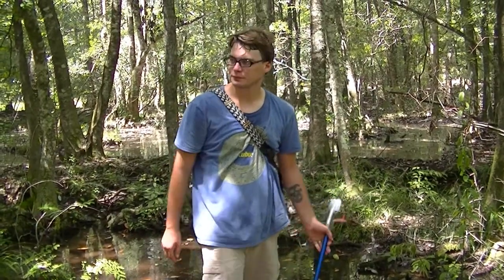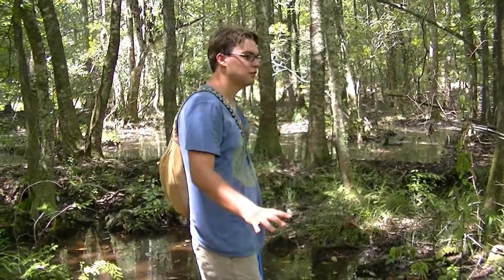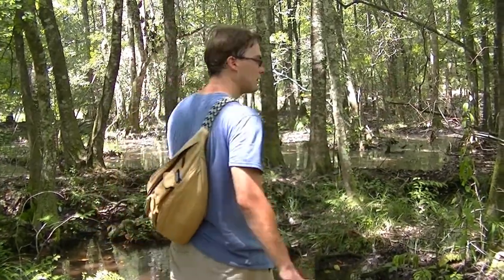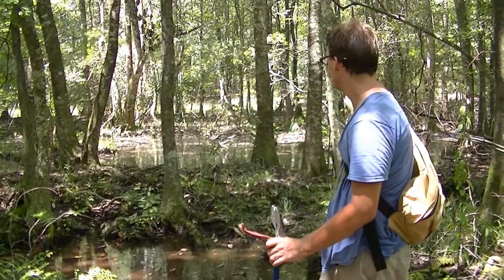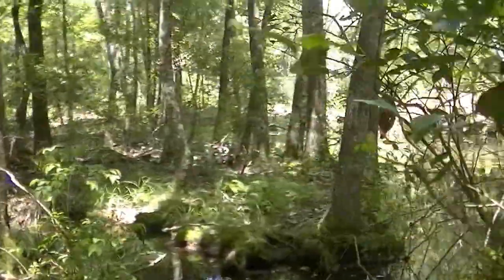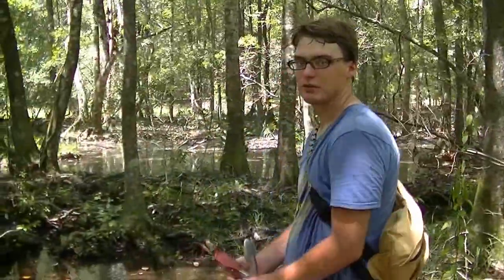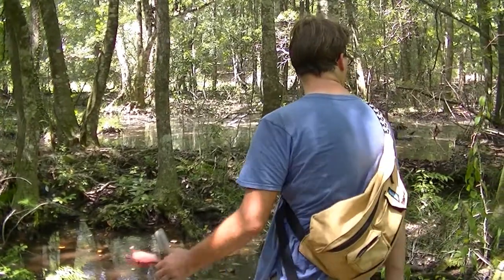We just saw a huge snake shedding. This spot here is really swampy — you've got a lot of little canals and creeks going everywhere. This is the spot where you're most likely going to see a cottonmouth. There's also a possibility of seeing a speckled kingsnake here. So we're going to continue on and hopefully we'll find something today.